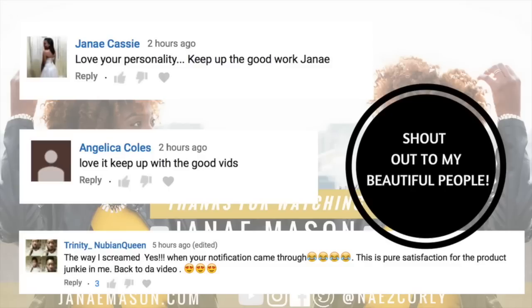Leave your comments down below and make sure you give this video a like — and have you subscribed? What are you doing? Go ahead and click that button. Don't mind me, I'll keep fluffing this hair and I'll see you in my next video. As always, thank you for watching — I'll talk to you later. Peace! And of course I can't leave without giving a shoutout to my beautiful people: Janae, Cassie, Angelica Coles, and Trinity underscore Newbie and Queen.